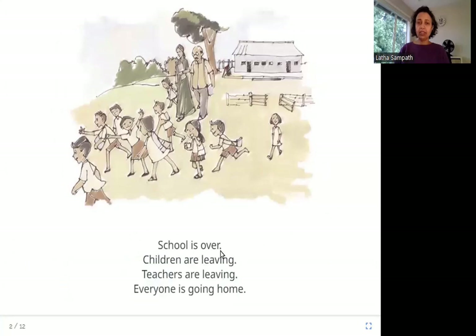School is over. Children are leaving. Teachers are leaving. Everyone is going home. In this picture, this is the school. These are the teachers and these are all the children. Looks like school is over, so everybody is going home.